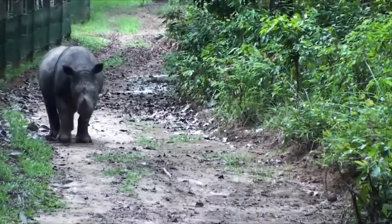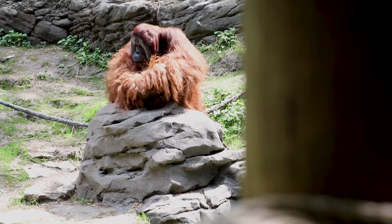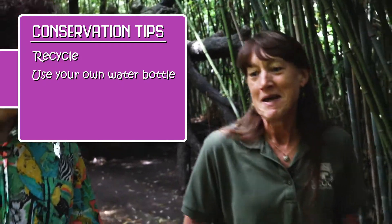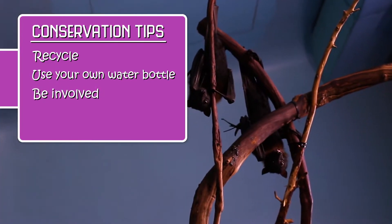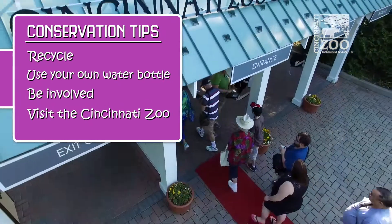Terry says there are many things people can do in their daily lives to help conservation. While CREW's science is important, it alone won't save wildlife species. As individuals, people can decrease their footprint — recycle, bring a reusable water bottle, leave plastic bottles alone. People should also think about who they vote for and what those candidates will do to preserve wildlife and wild places. And of course, coming to the zoo and supporting the work happening right here in the community all makes a difference.